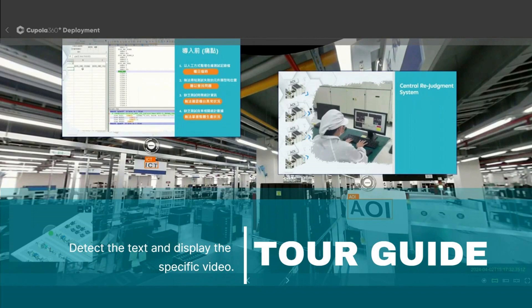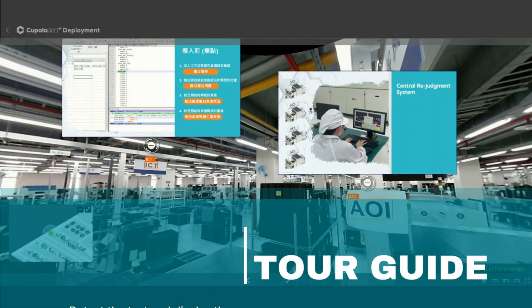Ideal for factory tours, remote audits, and a range of other applications.